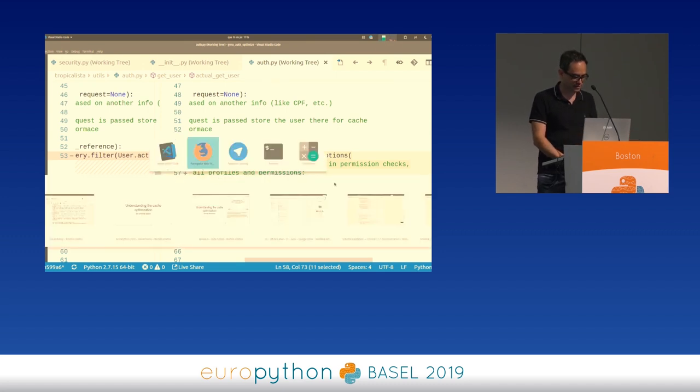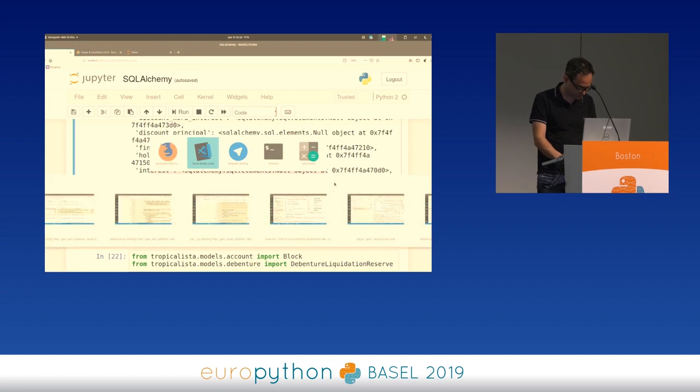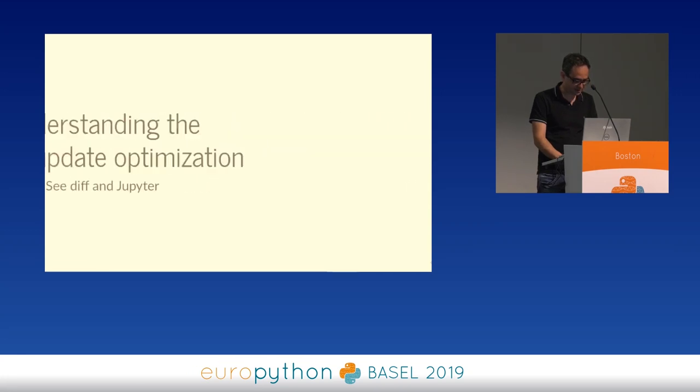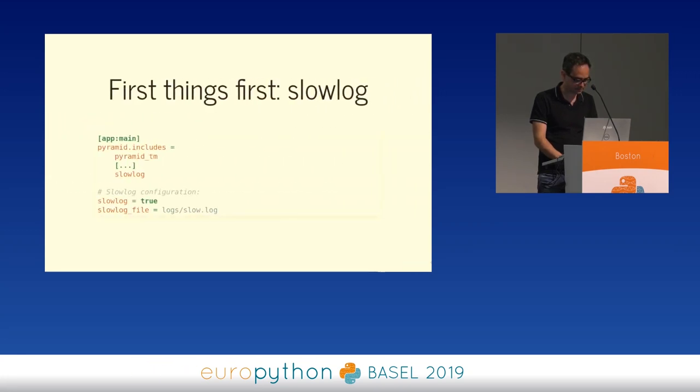To figure out what was happening, I used a package called slowlog, which is good for WSGI applications. When a request is taking too long, it starts dumping stack traces into a log file. It's perfect to see what is wasting time without you having to be there when things go slow — you can just go to the log file later and retrieve it. That's how I saw that the admin function there was the slowest one.